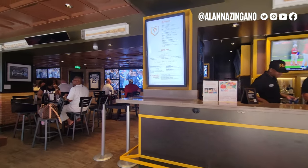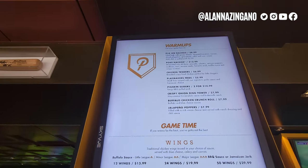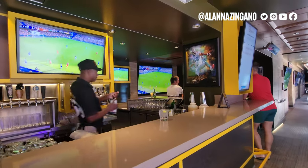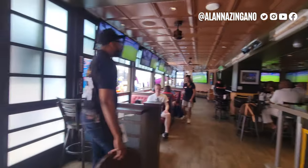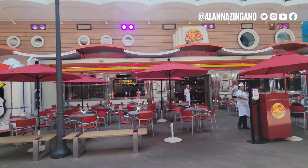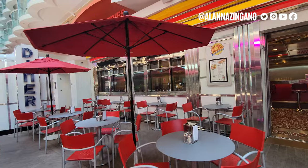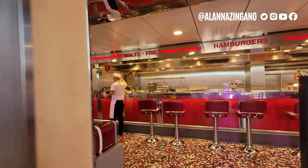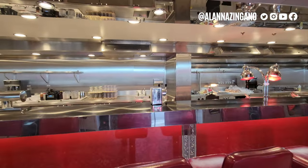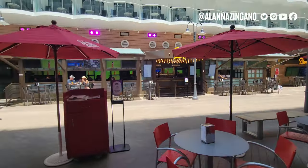Playmakers has pub-type food — the nachos are fabulous, the Impossible Burger is very good, and the truffle burger is also great. It's a lively joint with games playing. Right across is Johnny Rockets, which is special because it's a fun dining establishment where they'll sing and dance for you. You can enjoy fresh crinkle-cut fries and tasty milkshakes. Johnny Rockets does have an additional fee, but breakfast is included — so if you want to come over for a breakfast sandwich, that will be available for you.